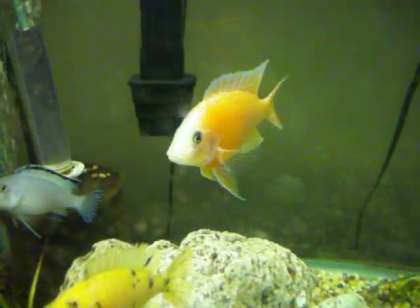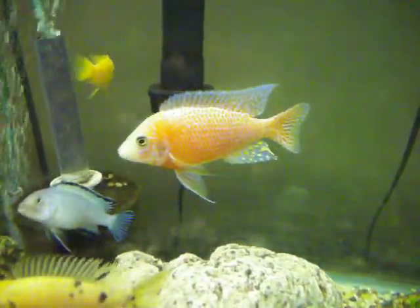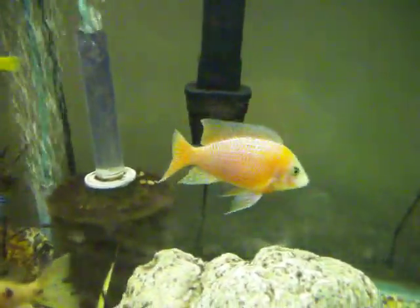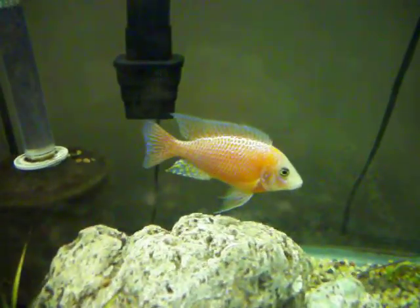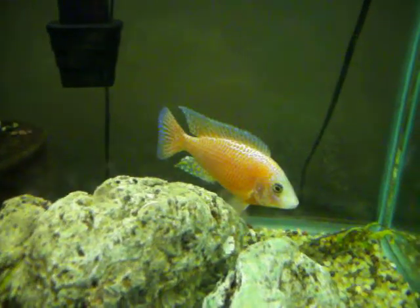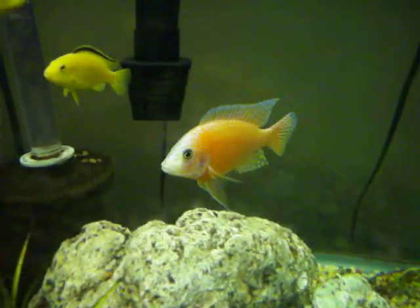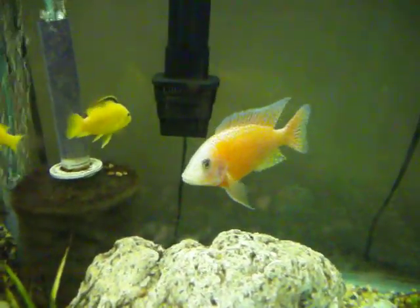Welcome to the Cichlid Stop. These are our large breeder sunburst peacocks. Real nice looking fish — very nice pearly colors to go along with the ever bright red. We've got these guys available in several sizes.